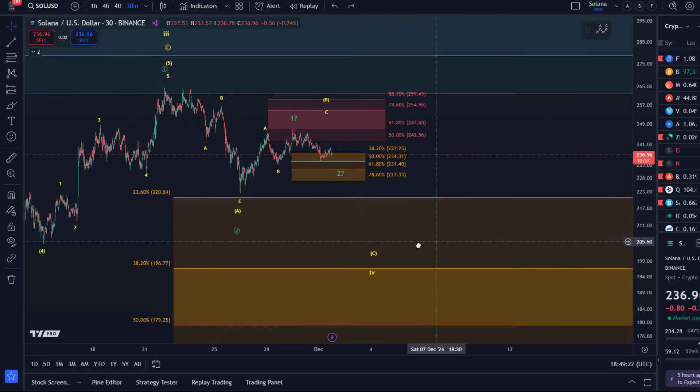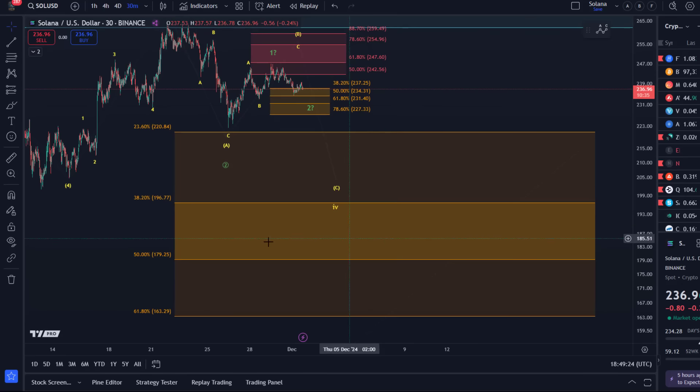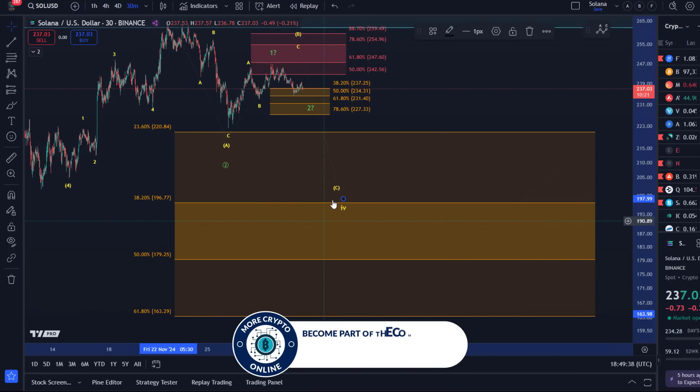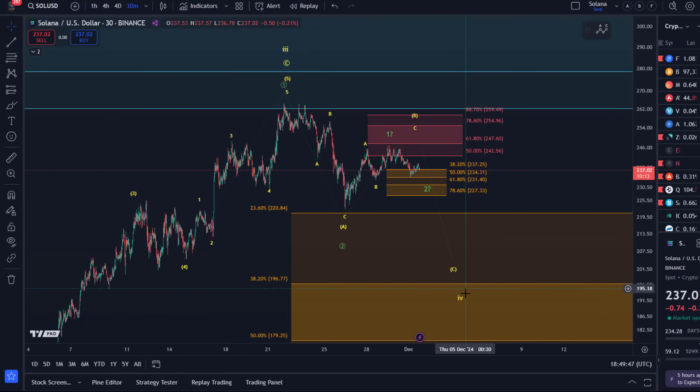We have our main support region with key support levels at $196.77 for this wave four — that would be one of the ideal targets — then $179 and $163. Even though that would be quite deep for this wave four, I don't necessarily expect that level to be tested, but testing that orange box in the middle somewhere would be a reasonable expectation for this fourth wave.